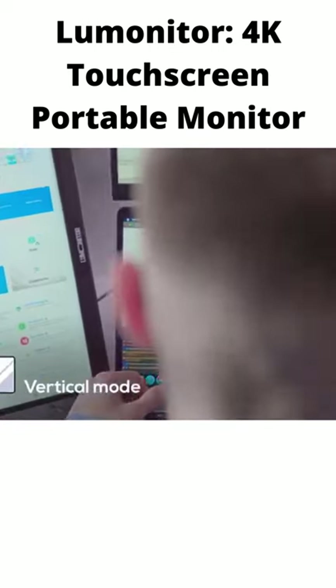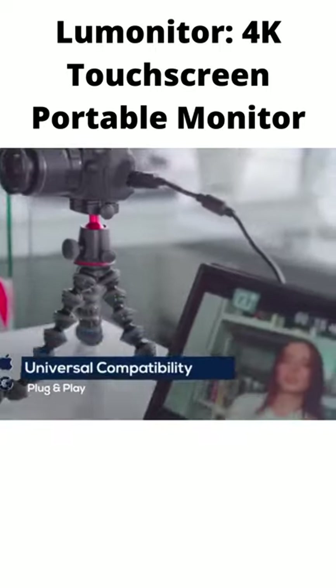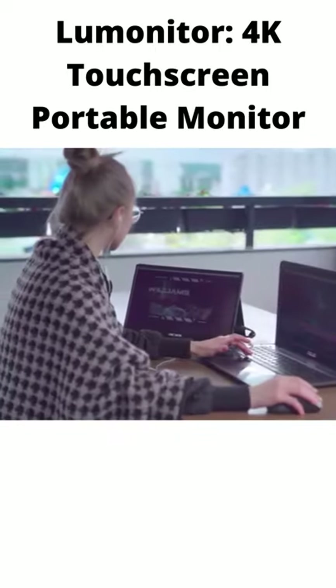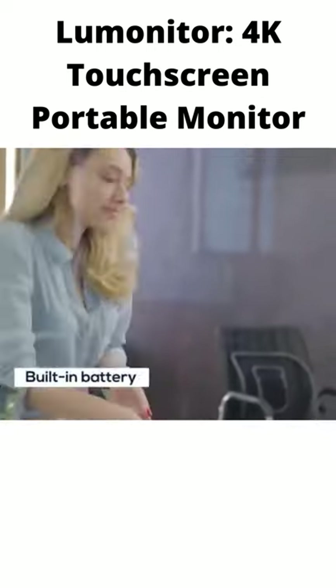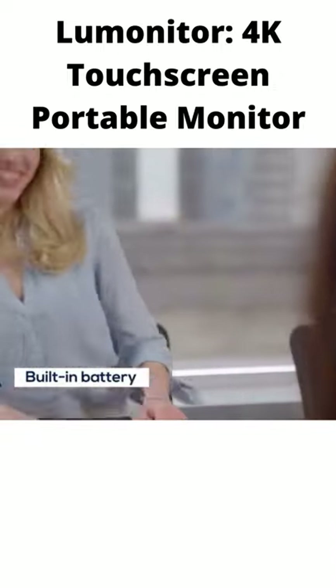Switch to vertical mode to code and edit with ease. LooMonitor is universally compatible with all the devices and operating systems that your team use, including Apple, Android, Windows, and Linux. And thanks to its built-in battery, you can unplug, pass, share, and compare with plug-and-play simplicity.